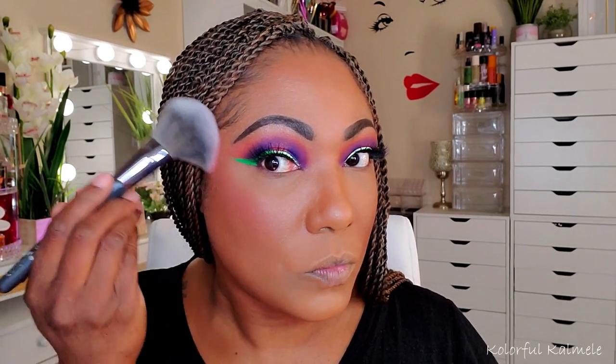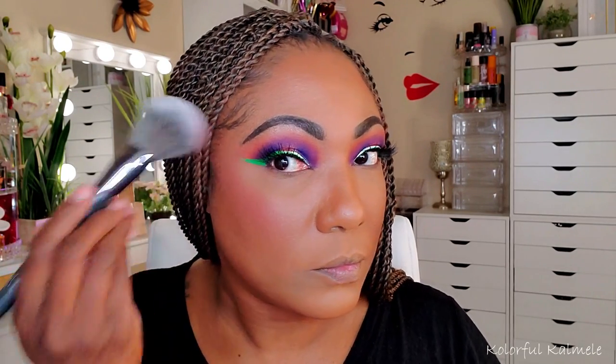This blush on the other hand is very pigmented, so I have to be very careful. I'm just going to tap just a bit. This color looks really, really pretty with this eye look — I think it matches well.